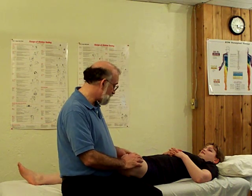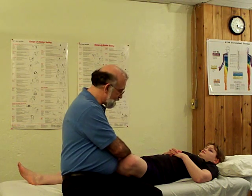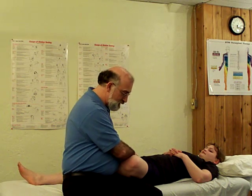For the pectineus, what I like to do is palpate the adductor longus muscle and drop on the lateral aspect of that. I'm going to stay below the inguinal ligament area, and this keeps me off the neurovascular bundle. I can palpate across — I believe I've found a spot. If there's any doubt I'm in the right place, she can lift her knee up in the air, and I can feel that contract underneath.